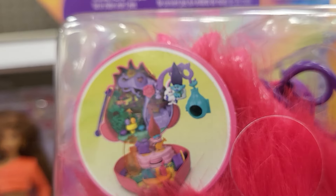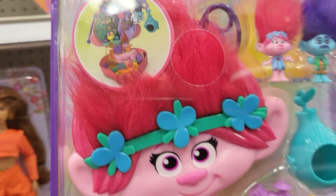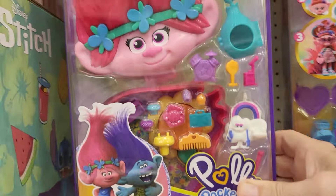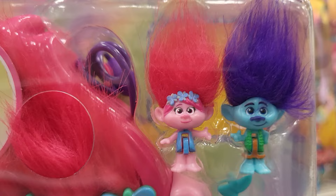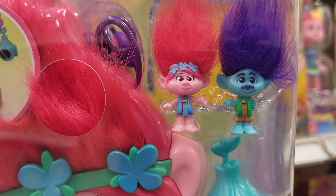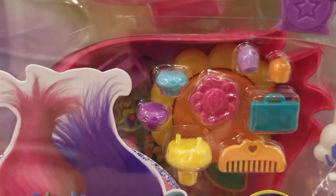I like trolls and I'm going to start with this one. This is a Polly Pockets troll set. The head opens up and it becomes a little - it's even got furry hair you can touch. You can feel it.